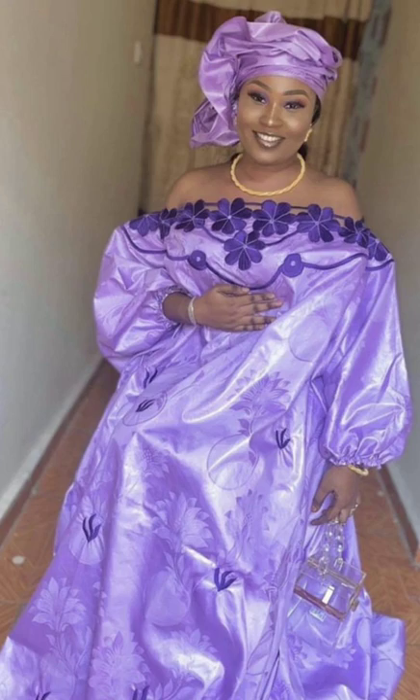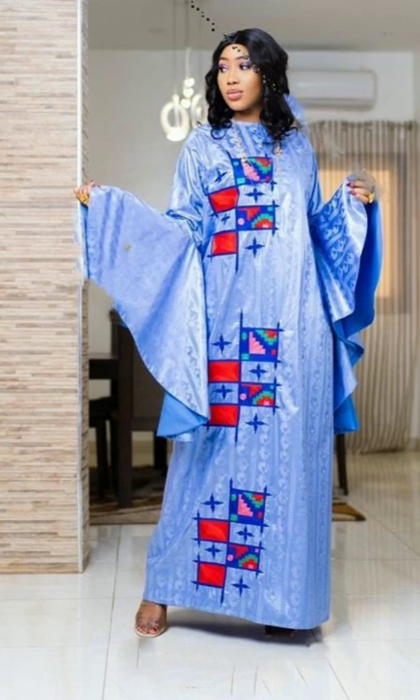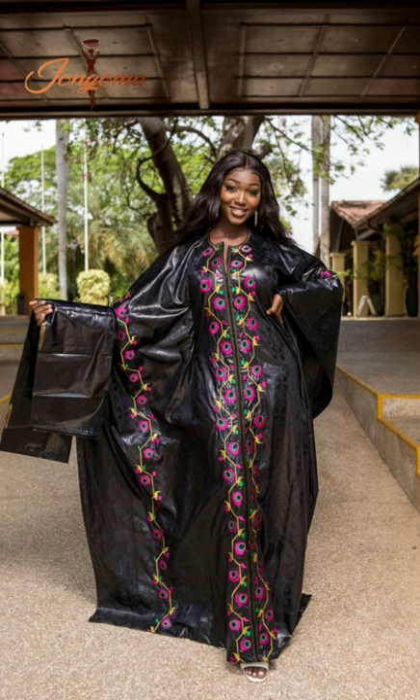To walk through the streets of Dakar means to experience fashion in an amazing variety. No matter what district you are in — whether in the city center, the suburbs, the poorer areas, or the exclusive residential areas — creativity abounds.